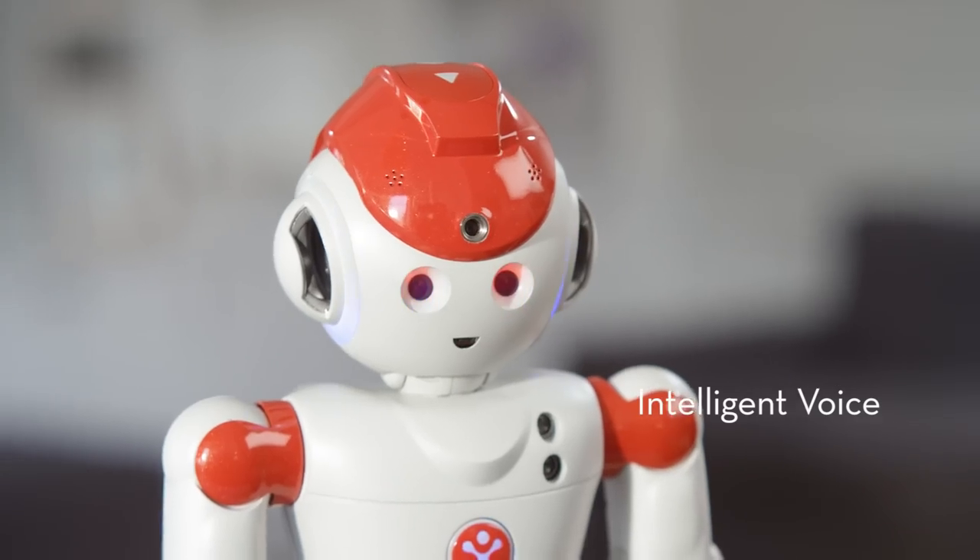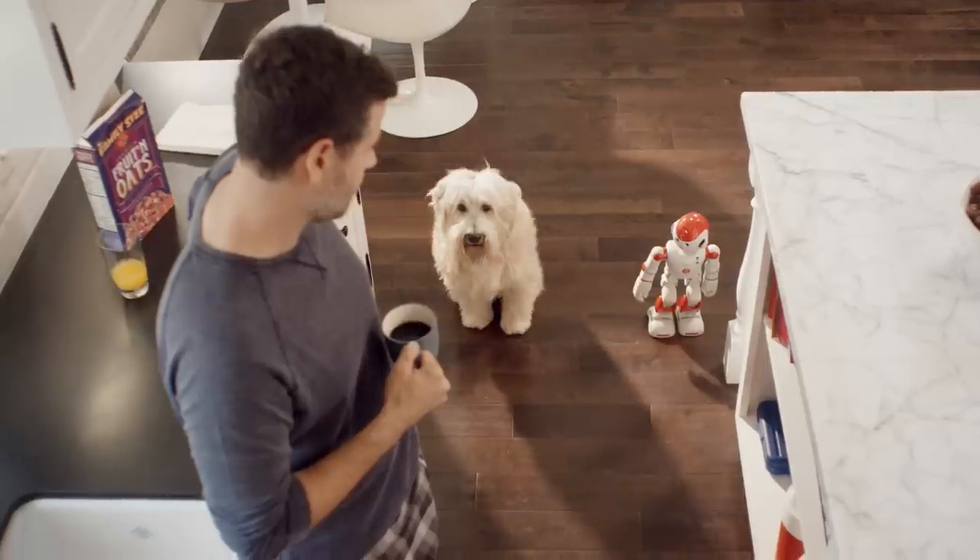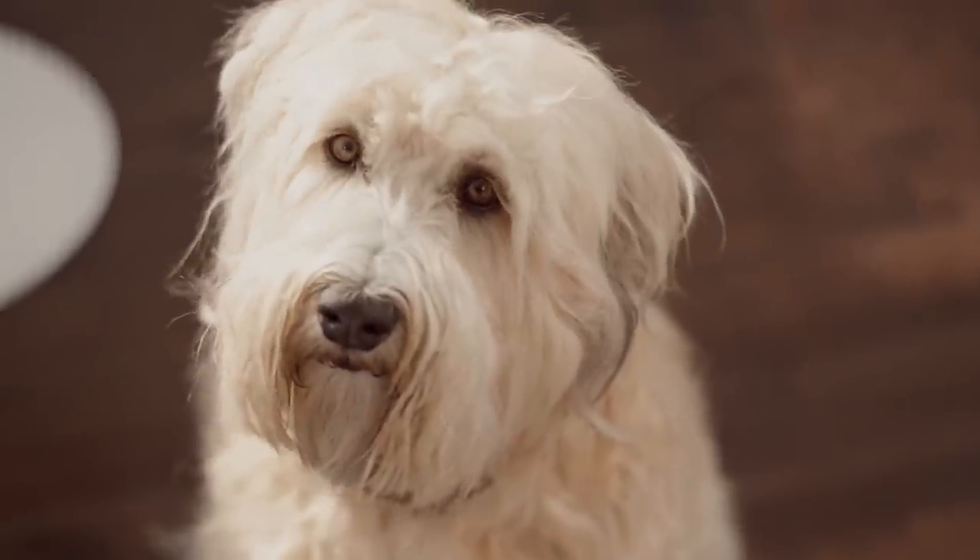You're cute. No, you're cuter. Alpha 2 is like an in-home nurse or a veterinarian. Hey, boy. Alan, Oliver is due for his flea medication. Thanks, Alpha.